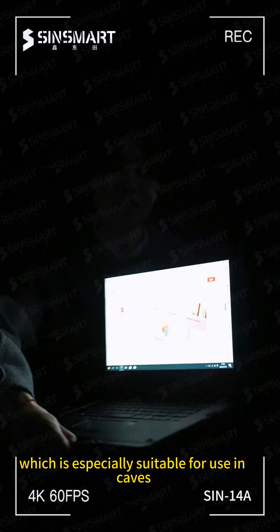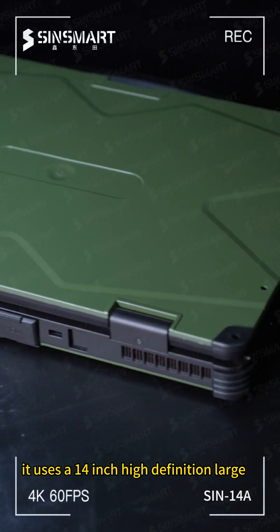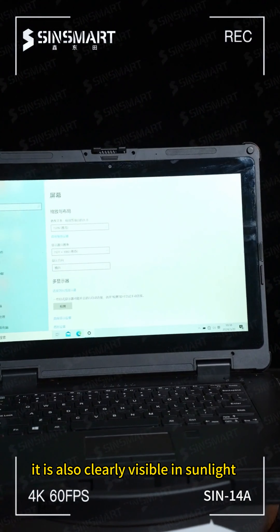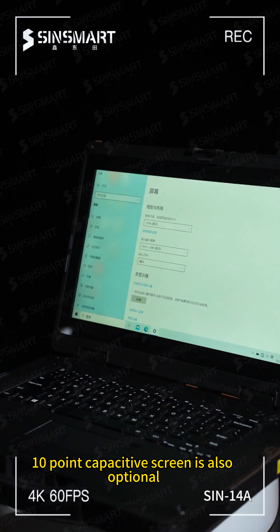One key point that has to be mentioned is that its screen brightness can reach 700 nits, which is especially suitable for use in outdoor environments and can even be used as a flashlight. It uses a 14-inch full HD large screen with a resolution of 1920 by 1080, and it is clearly visible even in direct sunlight.